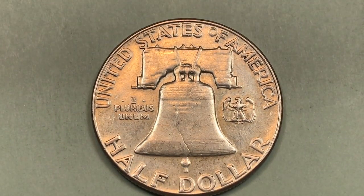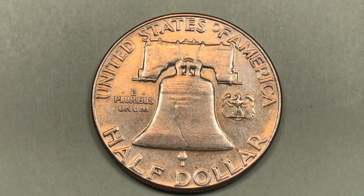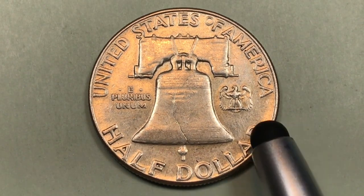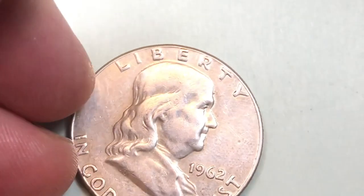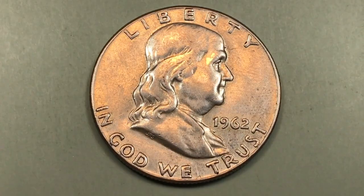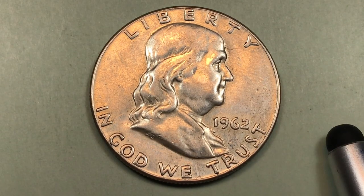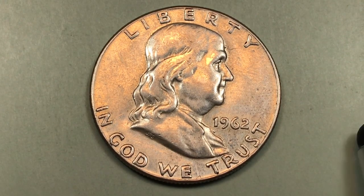In 1962 at Philadelphia, they made 9.7 million. The auction record is $17,825. At a mint state 65, this coin is worth $1,100. But in the last few years, PCGS has graded a mint state 66 plus of this coin, and it's worth $70,000.